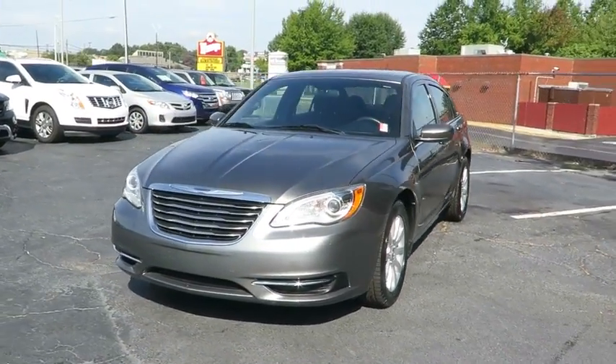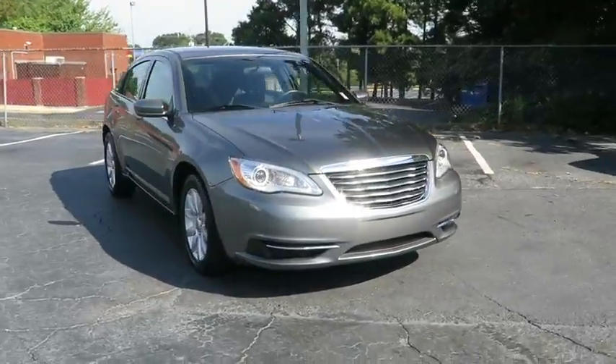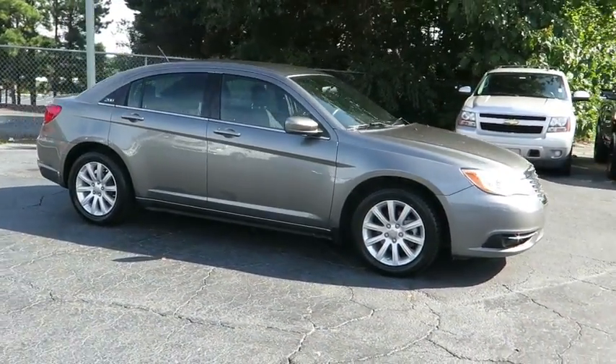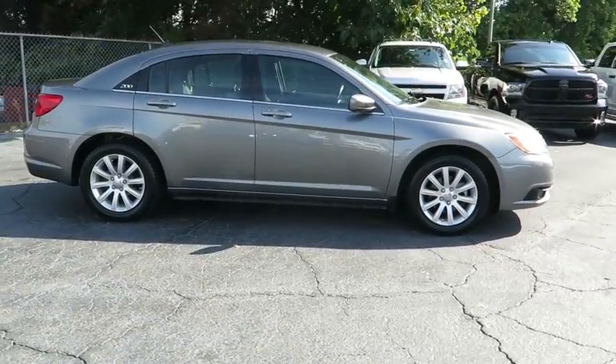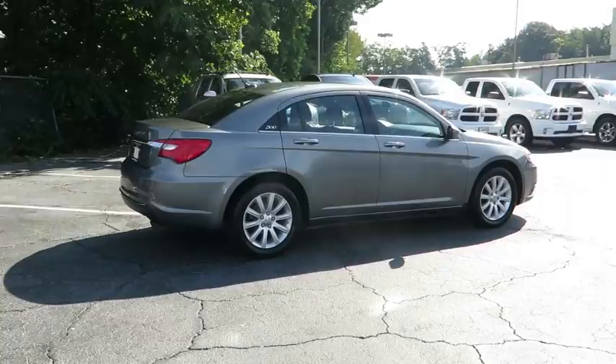The 2013 Chrysler 200. This mid-sized sedan is loaded with modern comforts. Thicker seats, LED lighting, and noise dampeners are just a few. This 200 model from Chrysler takes an aggressive step into a competitive market.